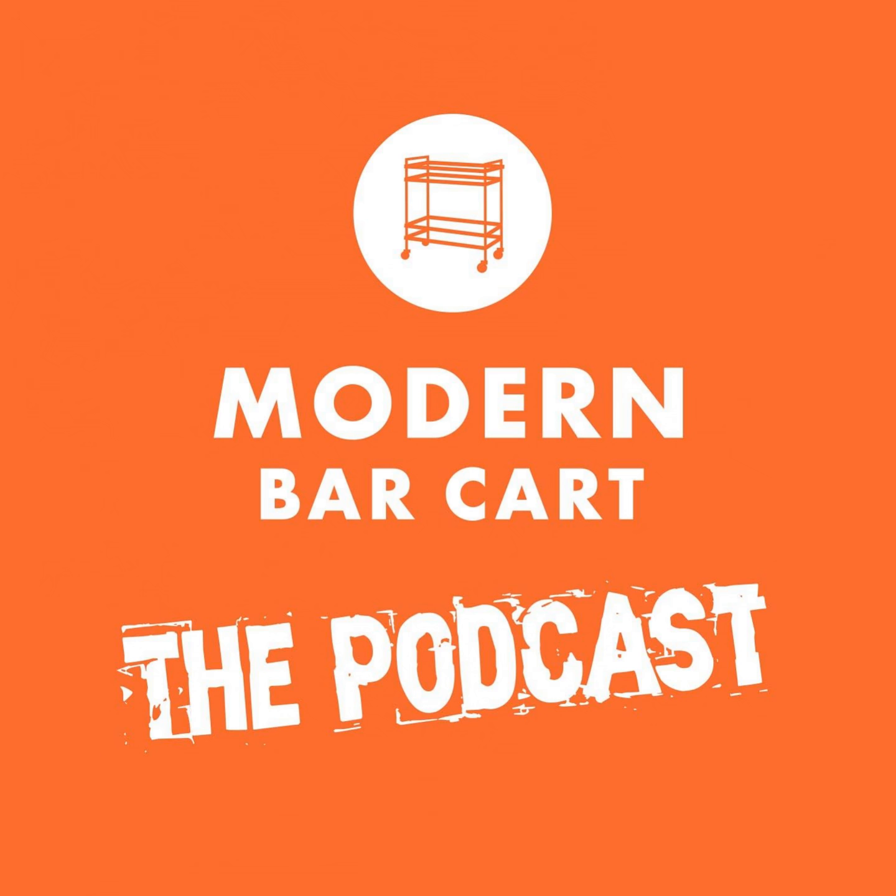Welcome back to another episode of the Modern Bar Cart podcast. I'm your host Eric Kozlik, and before we jump into today's show I wanted to pause for just a moment and thank you all for helping us get to the 50-episode mark. That is a lot of cocktail audio content. Most podcasts fizzle and die out long before they get this far, and it's our listeners and your really kind, enthusiastic feedback that have kept us on the hunt for great interviews and quality deep dives.